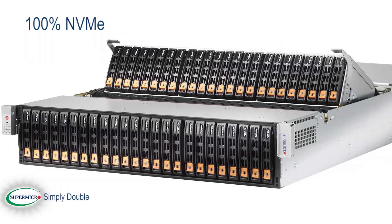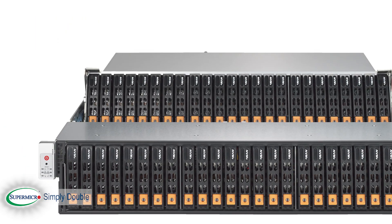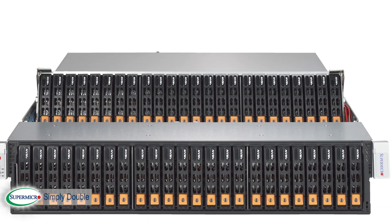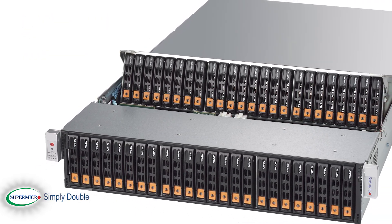The 100% NVMe version features 48 NVMe bays. This is a revolution in engineering, with incredible bandwidth connecting those devices via 32 PCIe lanes. The IO-optimized platform delivers over 5 million read and write IOPS.